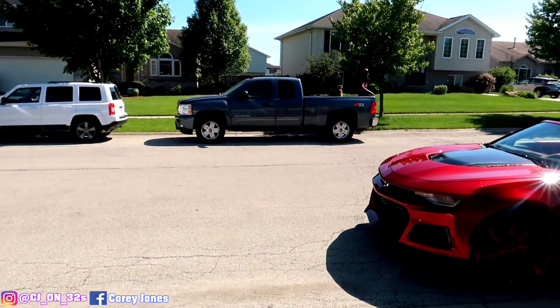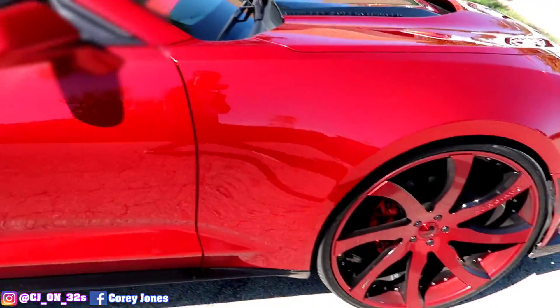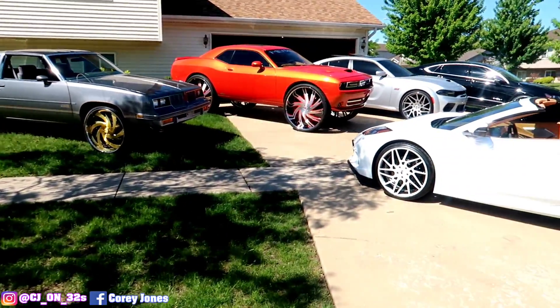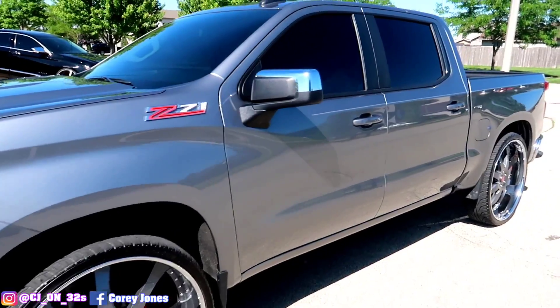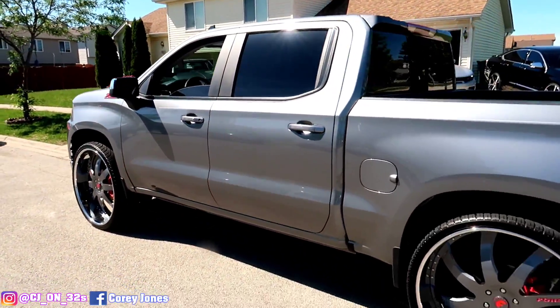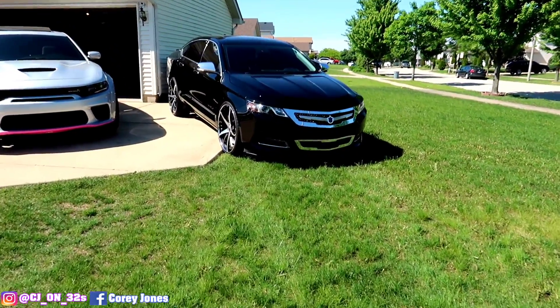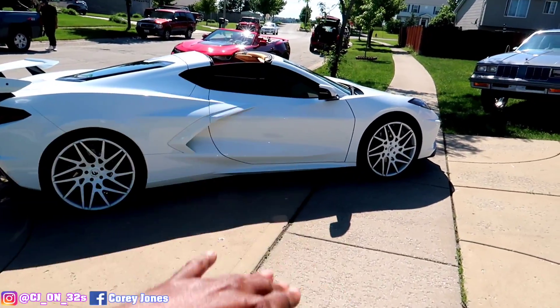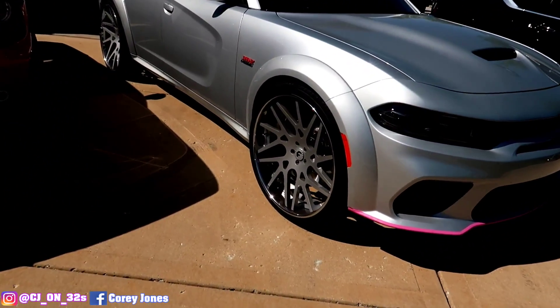We're going to check out these cars one last time, and then we got to get going because my boy Mr. 75 Caprice over there got a drawing going on today. Everything on 40s itself with a cutlass. The Vette is sitting up high — he got automatic air ride. That's why y'all see that gap in the wheel. As soon as I back up off this curb, the car going to automatically adjust and go down. 2020 Scat Pack.